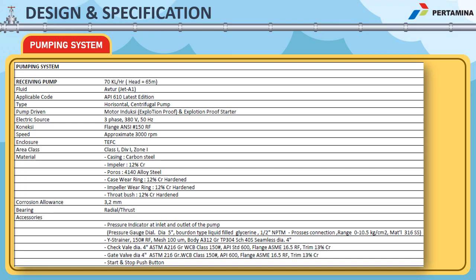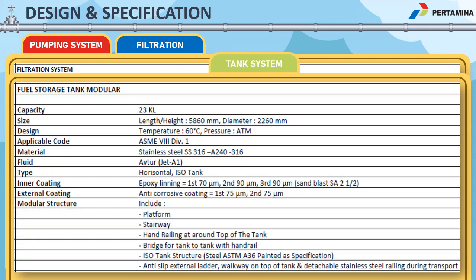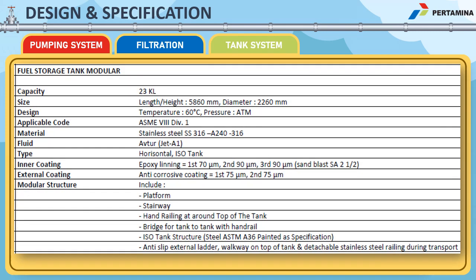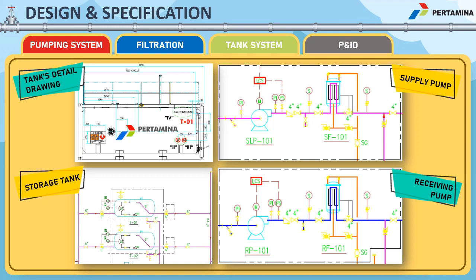The pump conforms to API 610 with a 70 kL per hour flow rate and a head of 65 meters, manufactured with special chemical material properties. EI-15A1 Category C Type S is followed for filtration, complete with an air eliminator, PRV, and differential pressure gauge. There are four units of modular tank with a 23 kL capacity each, made of stainless steel, complying with ASME Section 8 Division 1. The system is also completed with a P&ID.